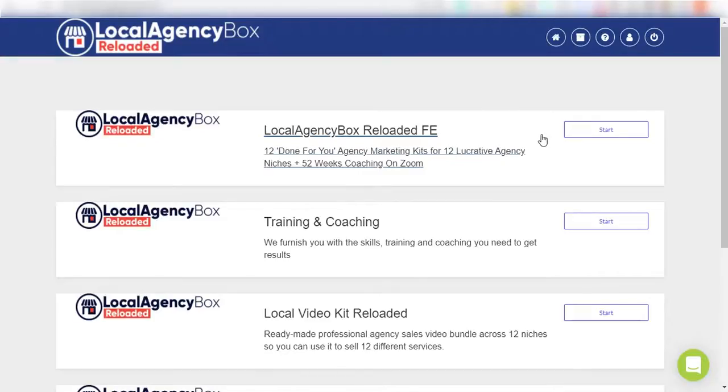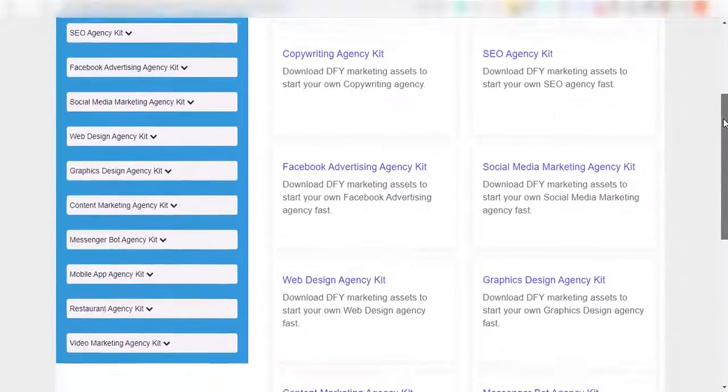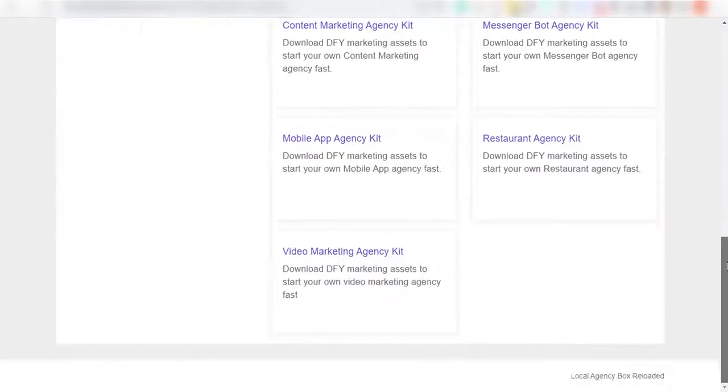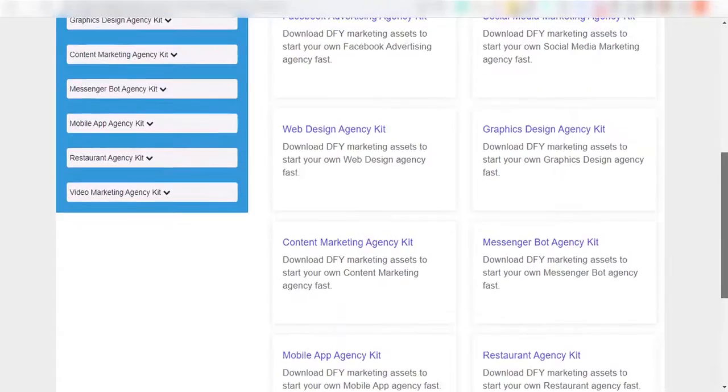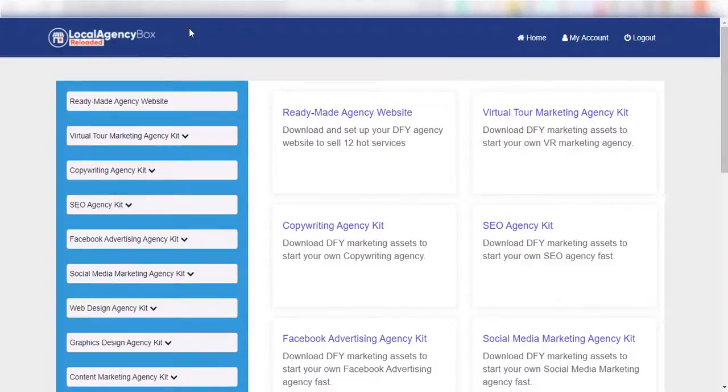Remember, you're getting every asset for each of the 12 lucrative niches. We created all the assets for: copywriting service agency, visual tour and VR marketing agency, Facebook ad agency, social media marketing agency, web design agency, graphics design agency, messenger bot and mobile app agency, restaurant agency, SEO agency, and content marketing agency.